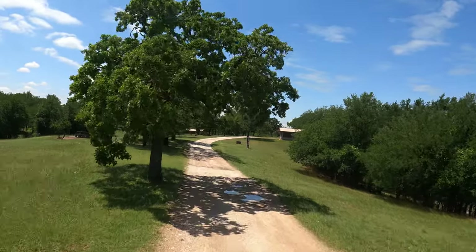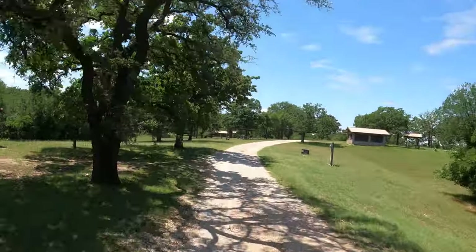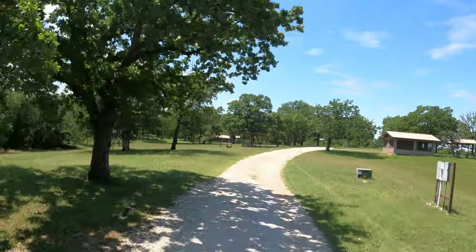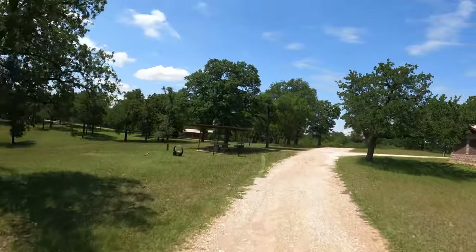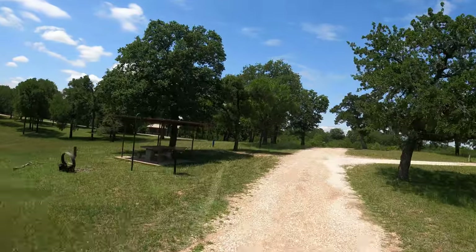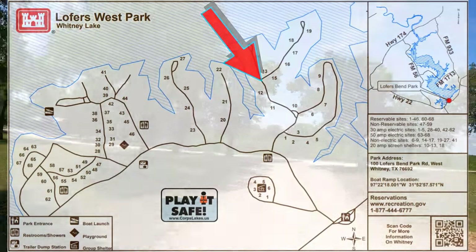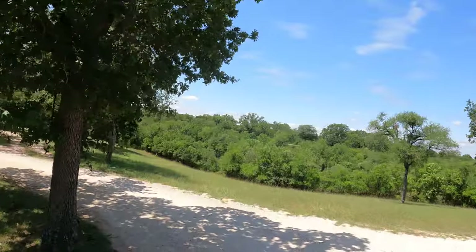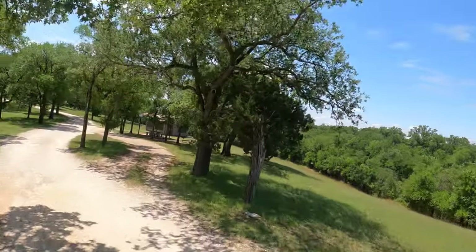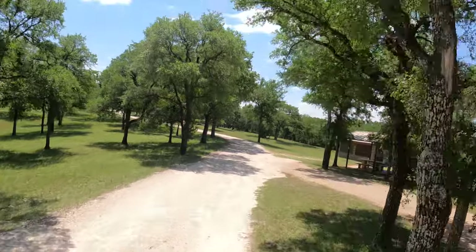It turned out to be a very pretty day. It's been at least four days since we had sunshine. The other two campgrounds that we were camping in and shooting video of don't have the best lighting — but unfortunately, that is out of my control.